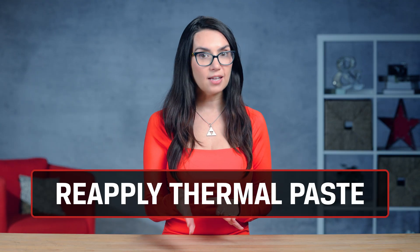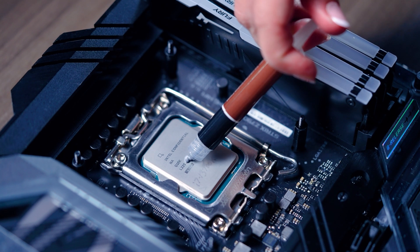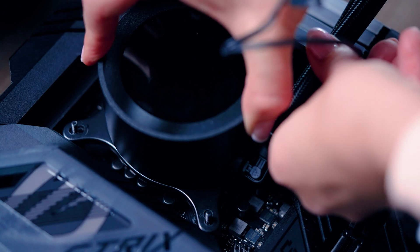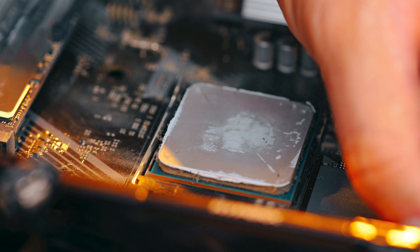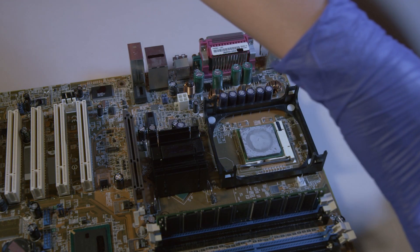Once you feel comfortable being inside your PC, another solution is to reapply your thermal paste. This is the heat-conductive material that connects your CPU or GPU to the metal heat sinks of their coolers so they can dissipate heat. Your thermal paste can dry out over time. To do this, you need to remove your cooler and really get in there, so if that's not something you're comfortable with, you can always hire a technician.